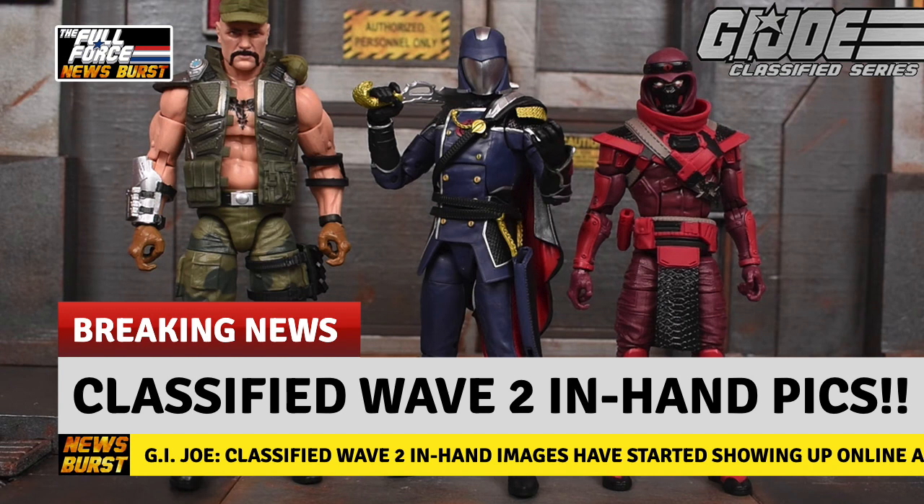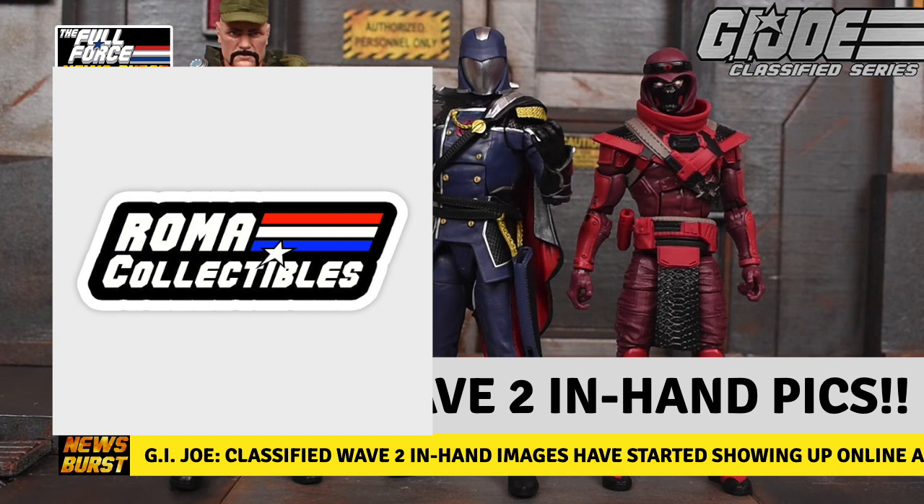With all that said, it's great to see them showing up so early, and I can't wait to get my hands on them so soon after receiving Wave 1 finally. Thank you Roma Collectibles and Hasbro Pulse.